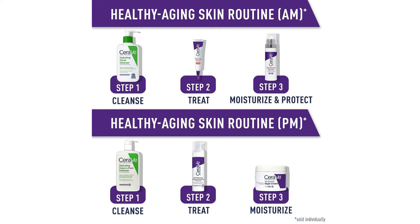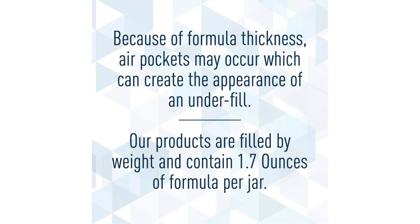Another notable aspect is the packaging. The tub design is practical, allowing for easy access to the product. However, considering the potency of some of the active ingredients, an airless pump or tube packaging might be more hygienic and help preserve the integrity of the formulation. In terms of fragrance, CeraVe opts for a fragrance-free formula, which is ideal for those with sensitive skin or fragrance allergies. It's a relief to know that I'm nourishing my skin without exposing it to unnecessary irritants.